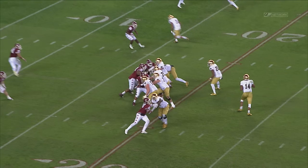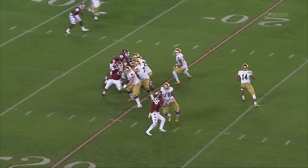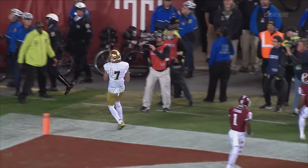You'd like to see the feet be a little bit wider here — he's going to play with a little bit better base — but he's got the ability to protect the edge. He uses his length really well to protect the quarterback as Deshaun Kizer drops back and hits Will Fuller here for the game-winning touchdown. That's in the pass game.